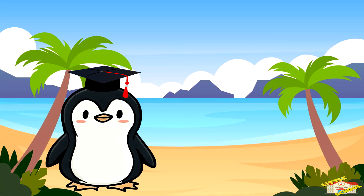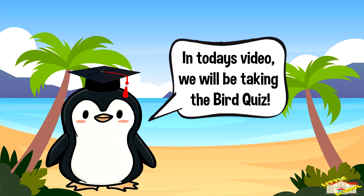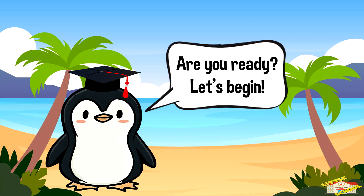Hey kids! In today's video we will be taking the bird quiz. Are you ready? Let's begin.